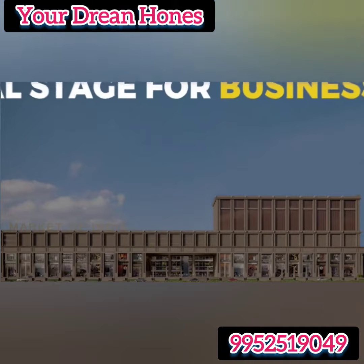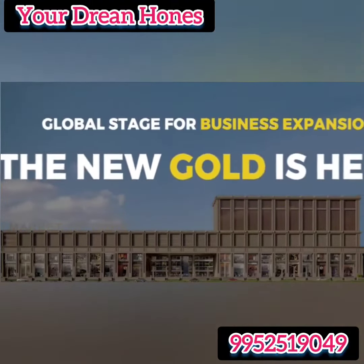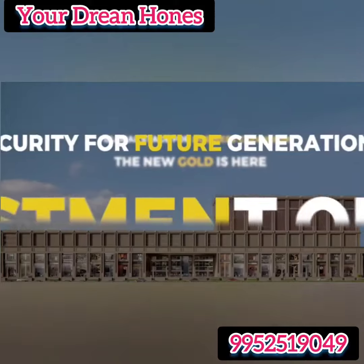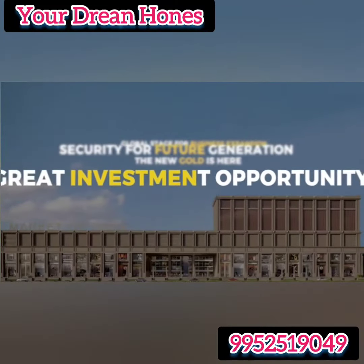Have you ever imagined solving the major challenges prevailing in the current wholesale and retail markets in India? Have you ever dreamt of taking your business to global standards? Have you ever wanted to give your customers a holistic buying experience?